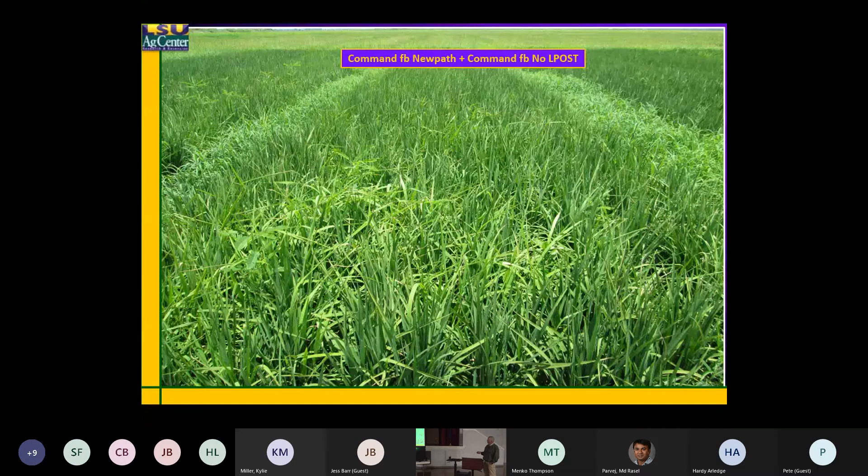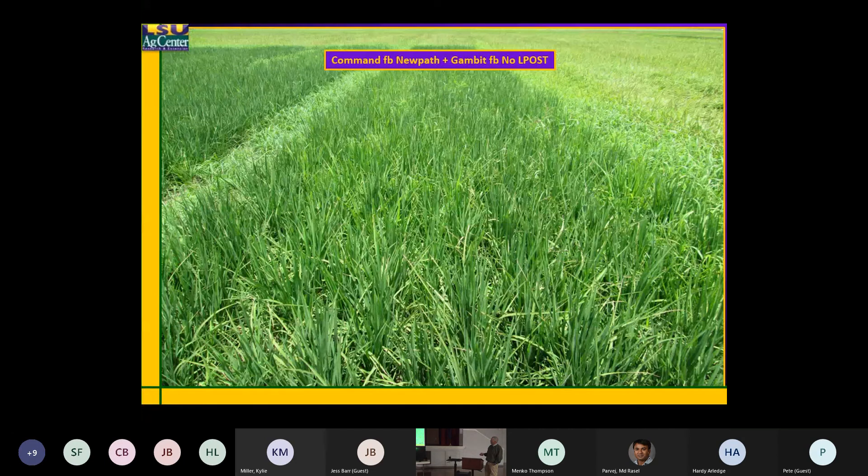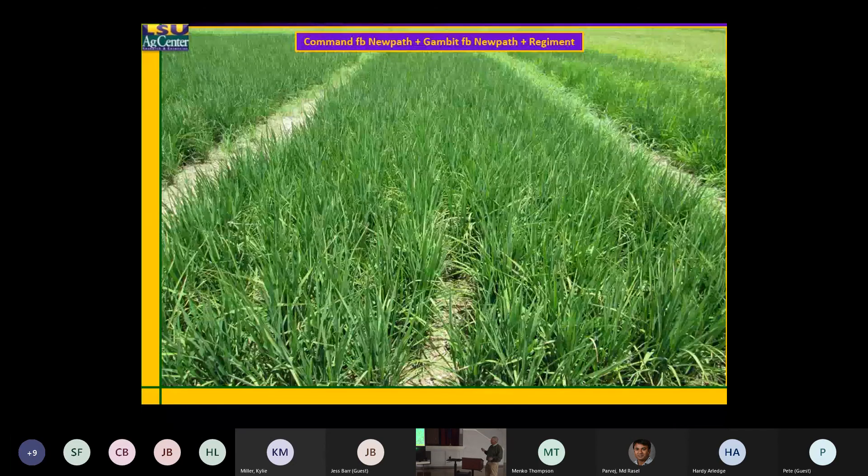You've got some breaks in the sprangletop and barnyard grass, but you also see some broadleaves in there like sesbania. Kind of hard to pick out — this is Gambit with no NewPath early post and with no late post. You can see the barnyard grass kind of breaking throughout there.